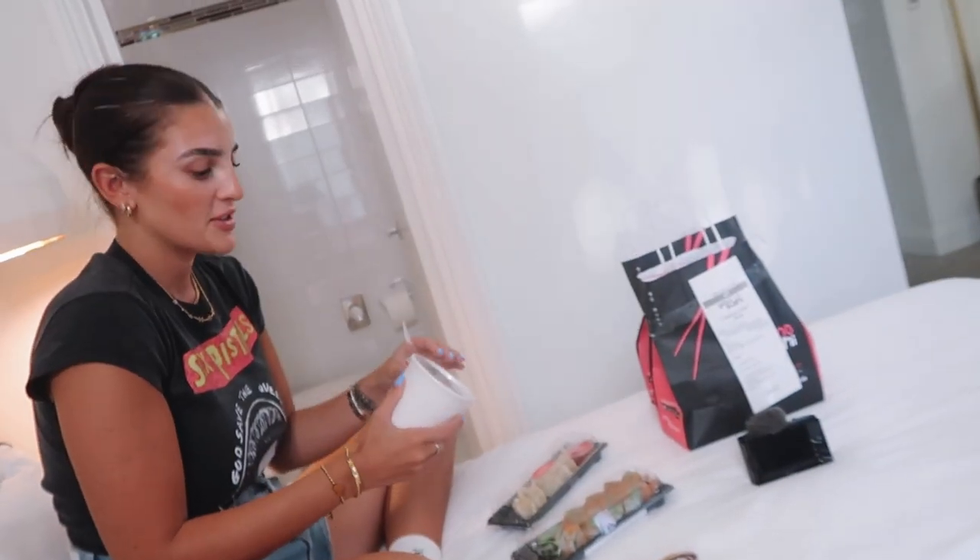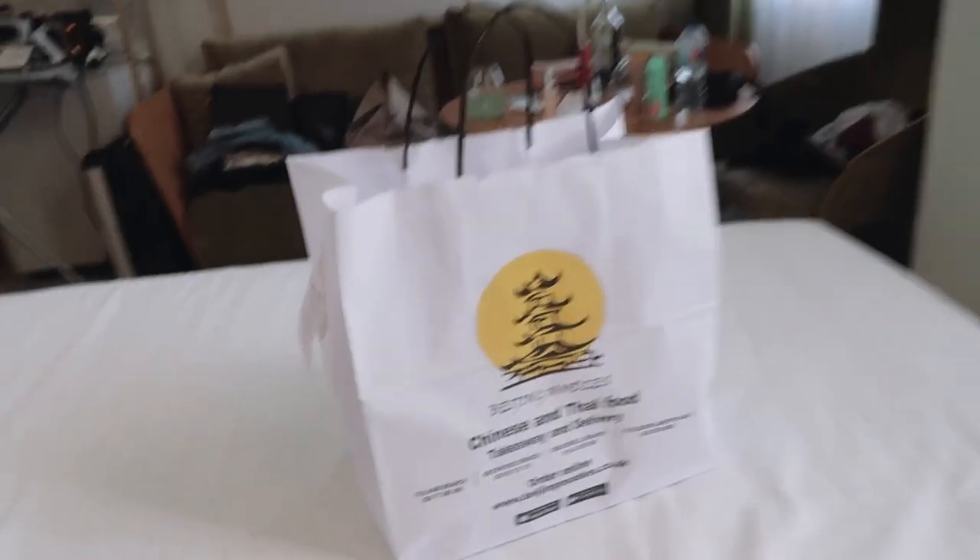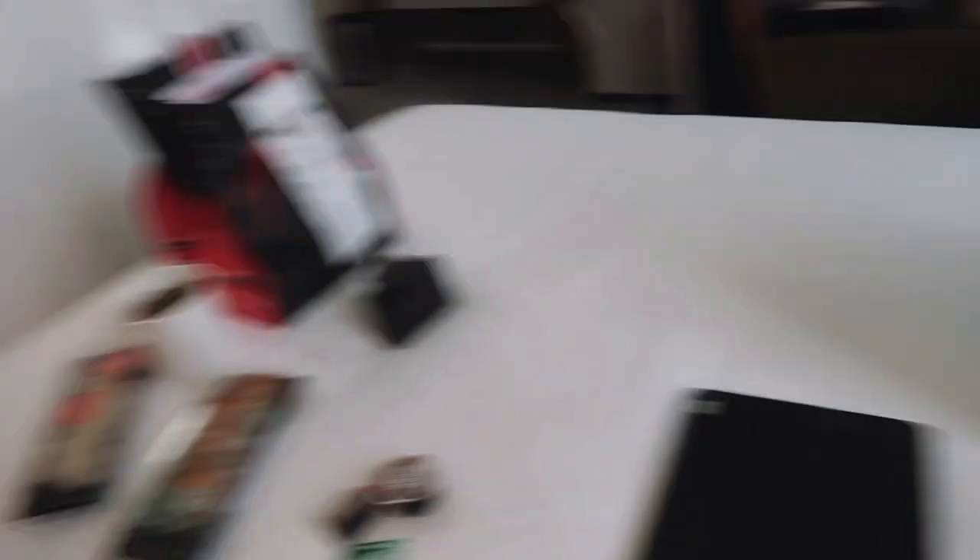It's a lot later on in the day and I look a little worse for wear — it's been very hot. We did shoot two outfits so not all bad! We've just ordered delivery: classics has sushi but I've gone for sweet and sour chicken. Super excited — we're going to put Netflix on and enjoy it.